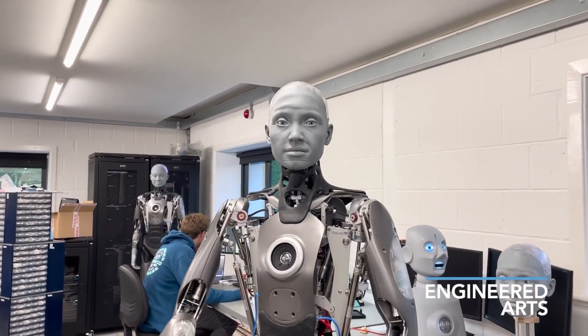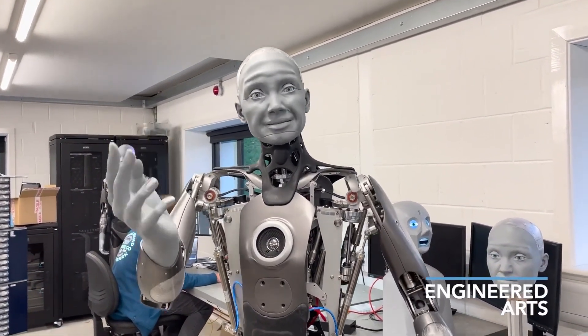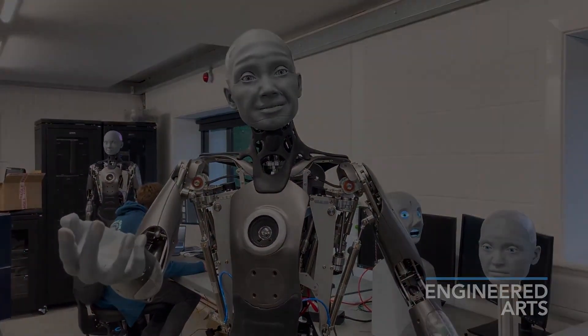For the company, reliability is key. For that reason all the robots are built to last in action in the real world, not just in the lab.